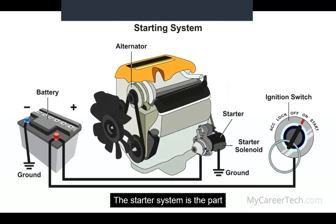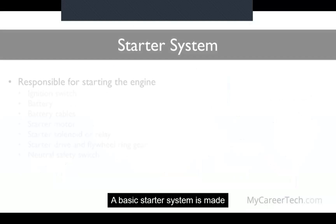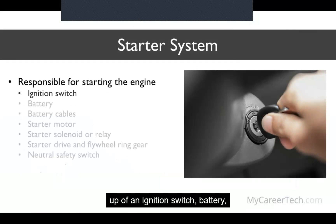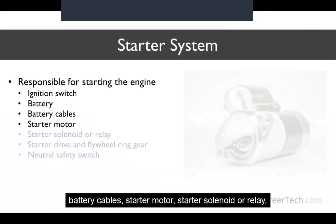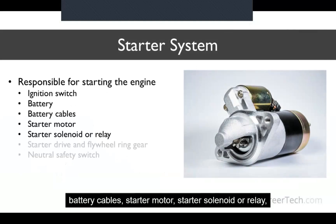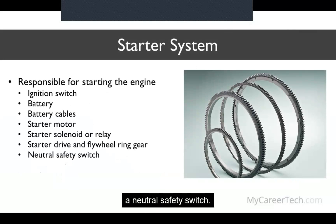The starter system is the part of the vehicle responsible for starting the engine and contains both mechanical and electrical parts. A basic starter system is made up of an ignition switch, battery, battery cables, starter motor, starter solenoid or relay, a starter drive and flywheel ring gear, and finally a neutral safety switch.